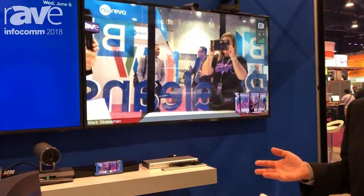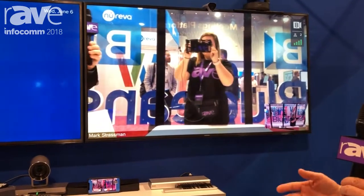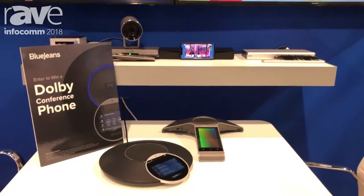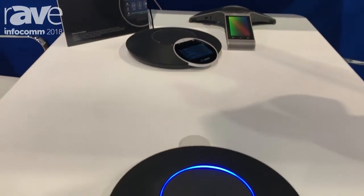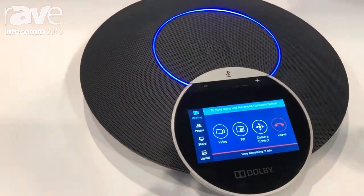This connects to the BlueJeans Meetings product that can have up to 200 participants, great Dolby audio, great screen sharing, and an easy experience where everyone can get in really simply, so you don't have to deal with a lot of cables and a lot of buttons — you just hit a button and you're in the meeting.